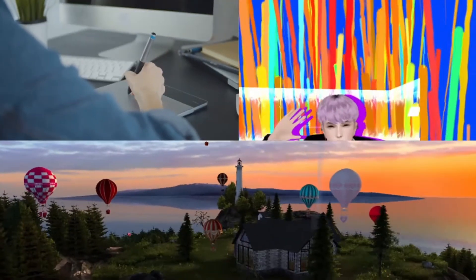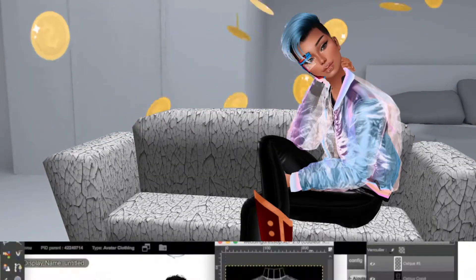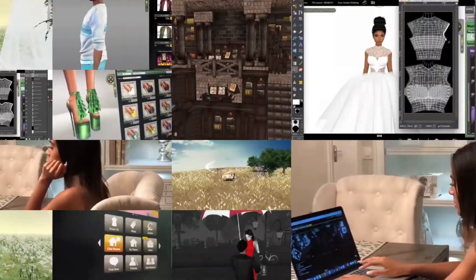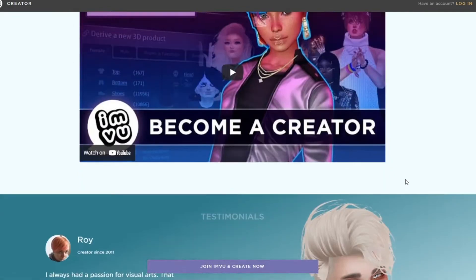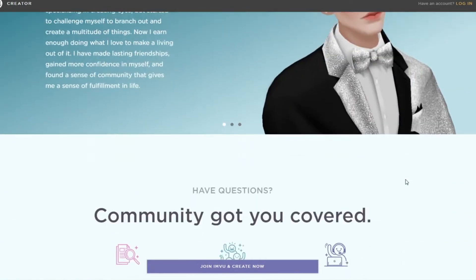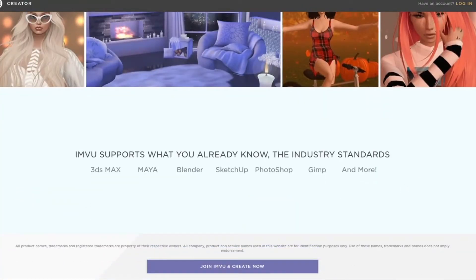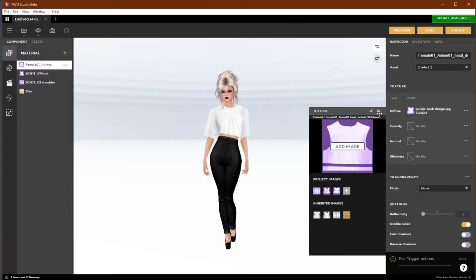And the best part? You get credits back in your wallet every time someone buys your products. It's so easy to get started as a creator. As a VIP member, you can unlock this feature by visiting the IMVU Classic website and going to the community tab. The creator program page has all the information to get you started. Once you sign the creator agreement, you can get started right away.